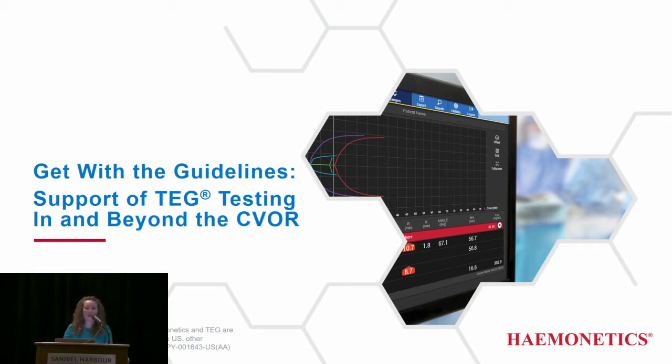Thank you for the introduction. Good afternoon, everyone. Thank you for coming to my presentation. My name is Karla. Today I'll be talking to you about the guidelines that are in support of TEG testing in and beyond the CVOR.